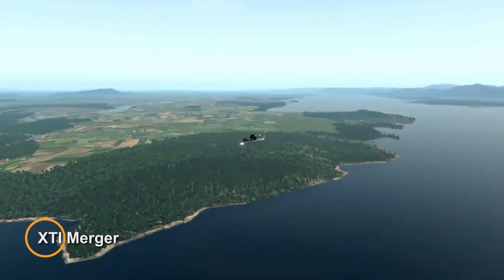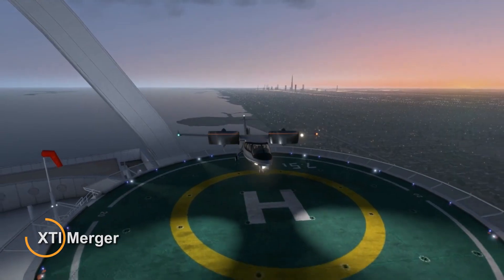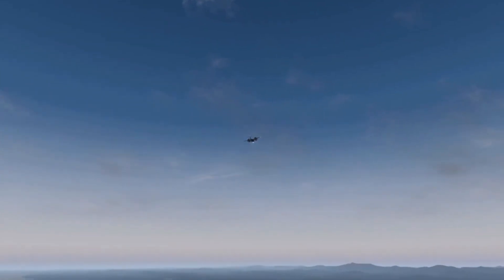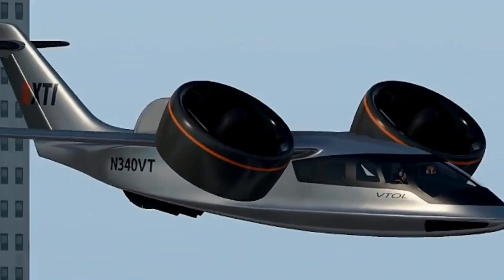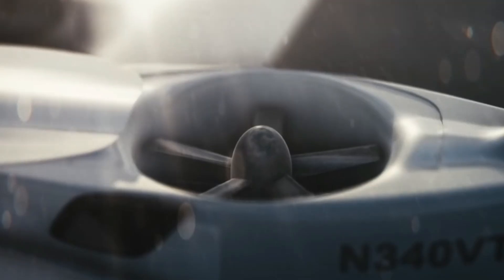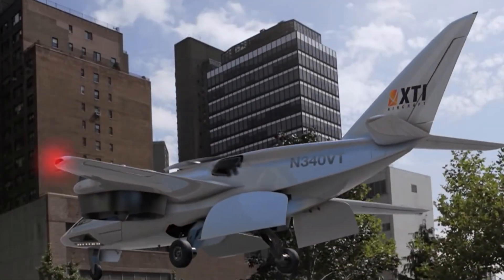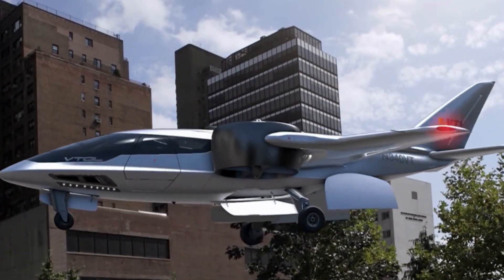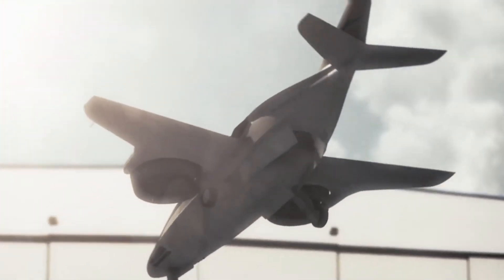A significant milestone has been reached in the aerospace industry as PixEn and XTI Aircraft Company, renowned for their innovative vertical lift crossover airplane, have successfully completed their merger. The newly combined entity, now known as XTI Aerospace Incorporated, commenced trading on the NASDAQ Capital Market under the ticker symbol XTA starting from March 13, 2024. This merger represents a revolutionary step forward in private air transportation.